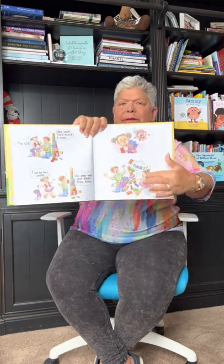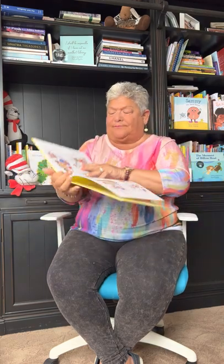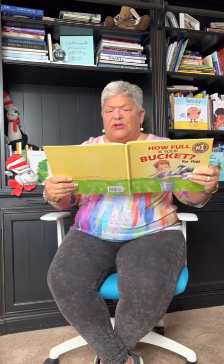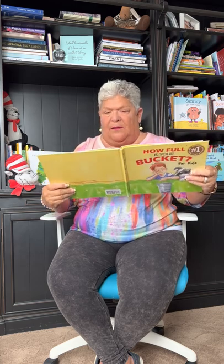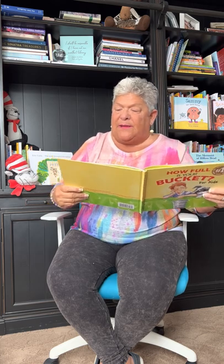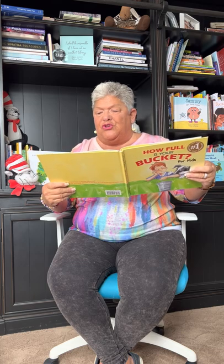Grandpa shook his head. 'Felix, you just dipped from your sister's bucket. Like everyone else, Anna has an invisible bucket, and when it's empty, she feels bad. But when it's full, she feels great. Didn't you ever notice that you have your own bucket?' Invisible bucket? Sometimes Felix couldn't quite tell when his grandpa was joking or not.